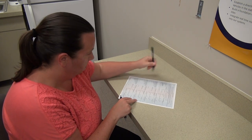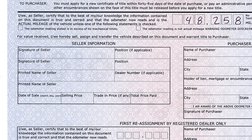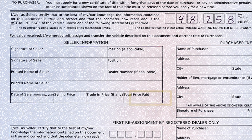If you are signing on behalf of a company, you must state your position. On the back of the certificate of title, under the seller information box, the seller must complete: signature and printed name of seller, date of sale, selling price, trade-in price if any, and total price paid.